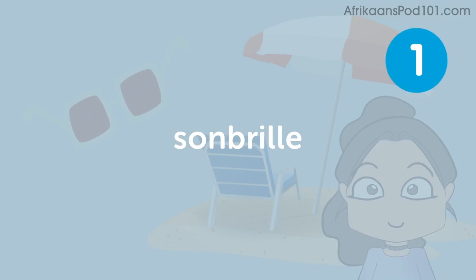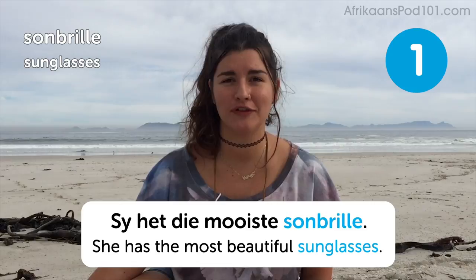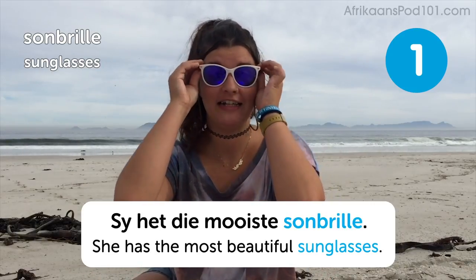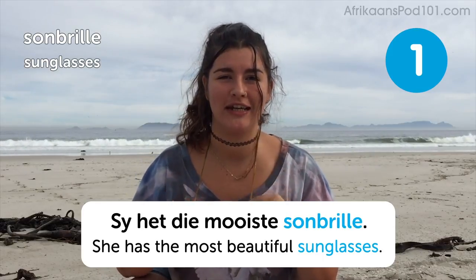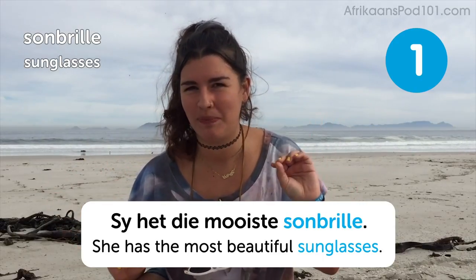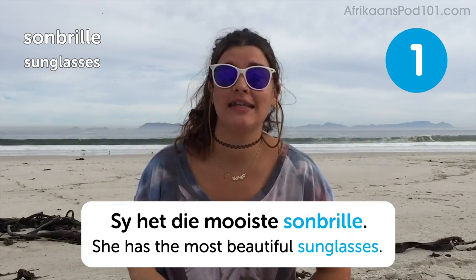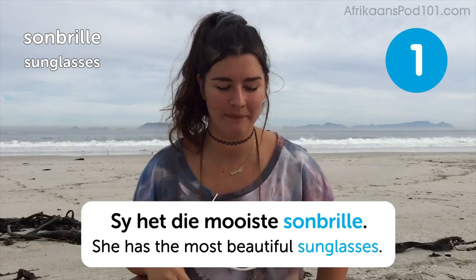Sunbrille. Sunglasses. So I hear the moiste sunbrille — she has the most beautiful sunglasses, she being me. They're very comfortable. It's really nice if you have this little string thing to keep them there, because when you're on the beach on a kind of cloudy day like today, you don't really need them, but every now and then the sun just peeps out and voila, I can see. But not today because it is cloudy.